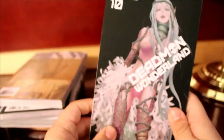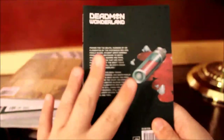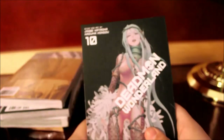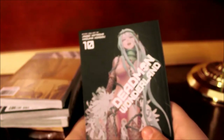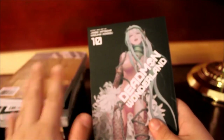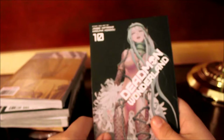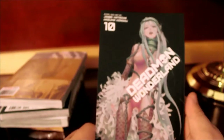Here we have Deadman Wonderland volume 10 with Shiro. Here's the front, spine, and back. This is honestly towards the end of Deadman Wonderland — I know there are only about three more volumes left, but it's getting really good. I don't want to spoil it, but I do recommend if you've seen the anime, jump into the manga right away. It's just worth the read.